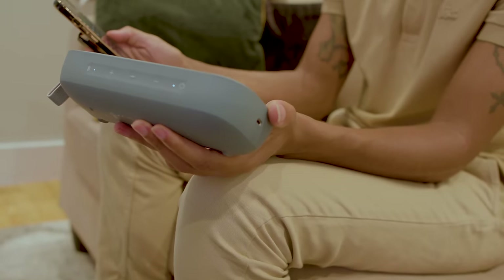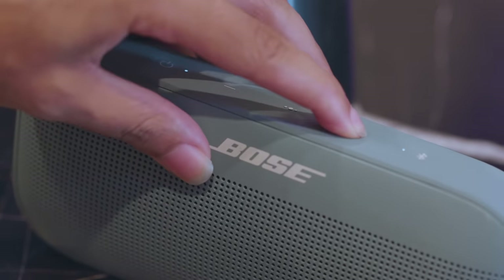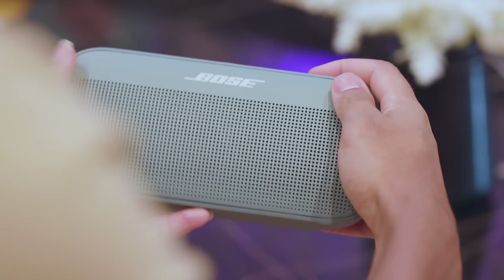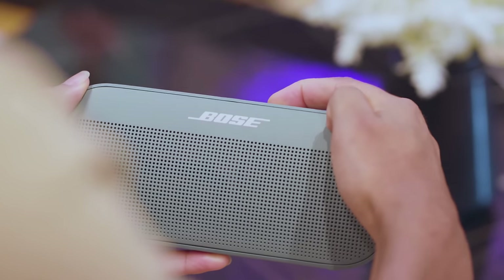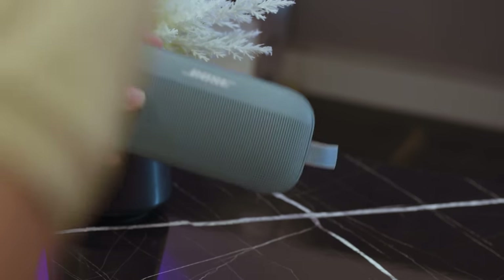Not everything is perfect, mind you. The speaker's buttons can be hard to use or differentiate by feel, and it's a bit odd that Bose chose Bluetooth 4.2 instead of a newer, more modern version of the spec. But if those are my biggest gripes, it's fair to say that the SoundLink Flex is a winner.